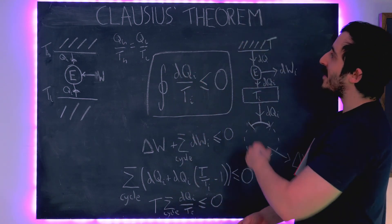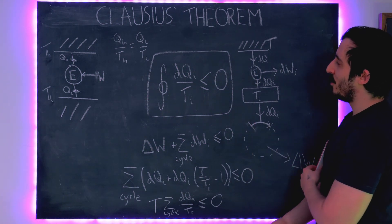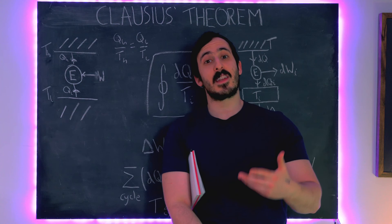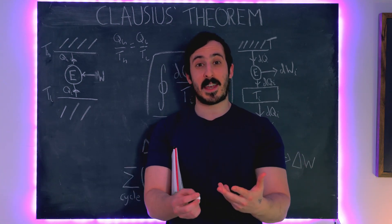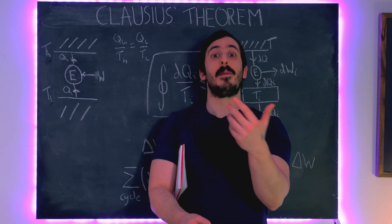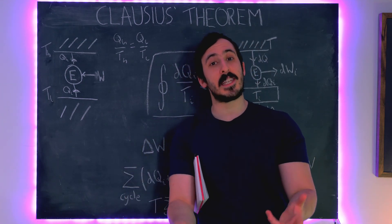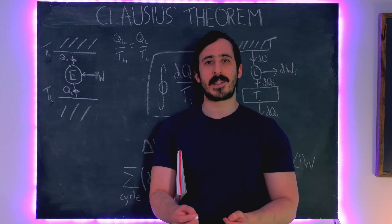That's Clausius's theorem - hopefully a relatively pleasing proof to see. In the next video we'll cover entropy from a thermodynamics and thermal physics point of view in terms of heat and temperature. We'll then come on to the statistical definition of entropy, possibly its probabilistic definition - which some people think is the most fundamental - and then we'll look at Maxwell's demon, which is a really fun thought experiment about entropy.